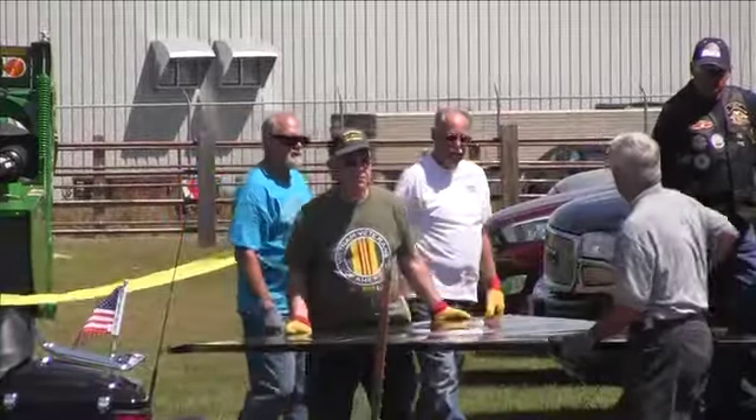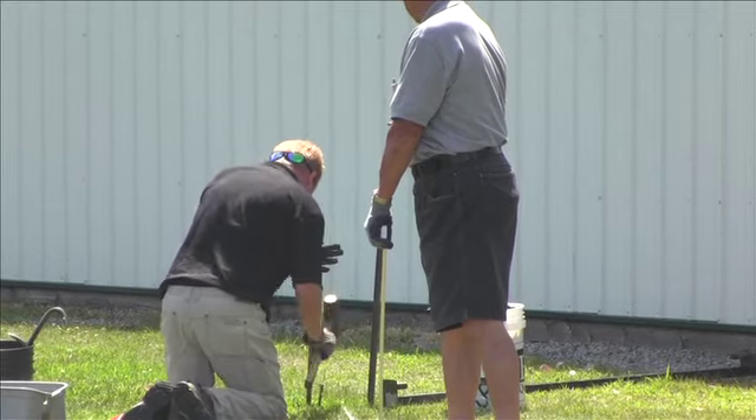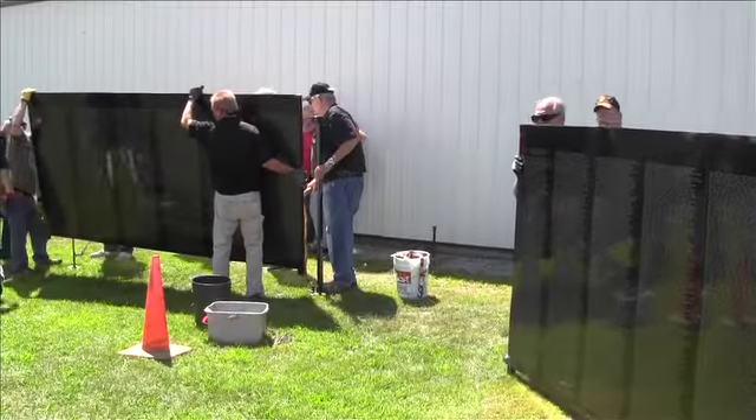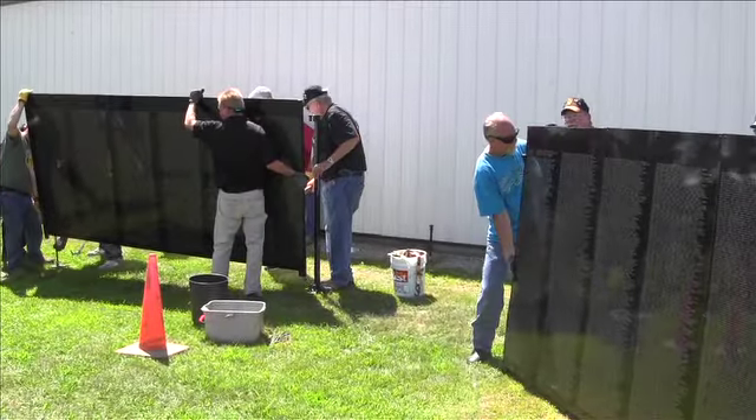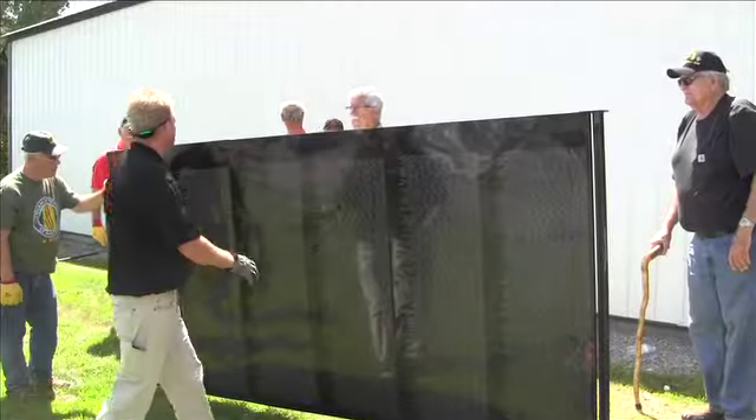The exhibit will be at the fairgrounds until Sunday evening, and Tates says you don't want to wait until the last minute to view it in person. You really should come down and see this wall and see what's unique about it. And definitely come down at night — this one is magical at night.